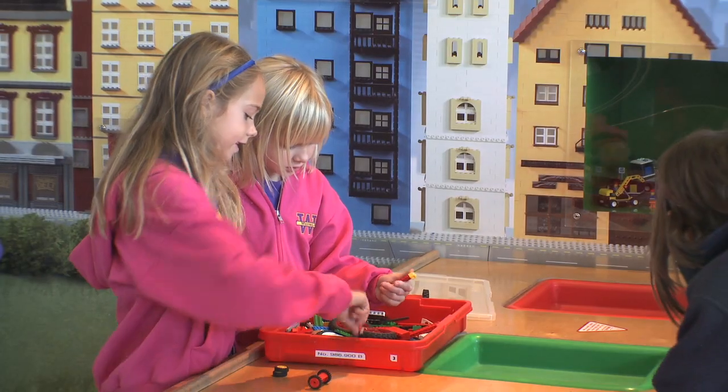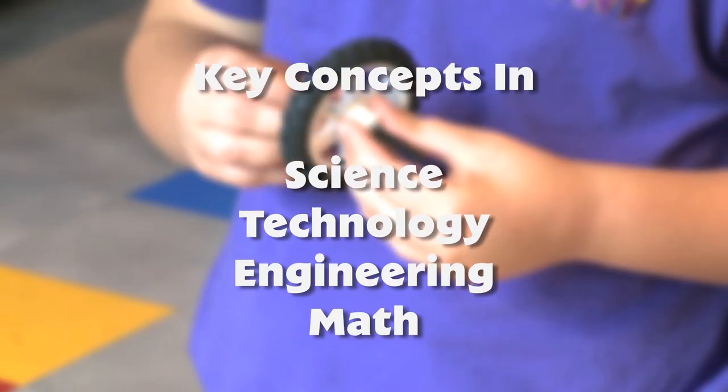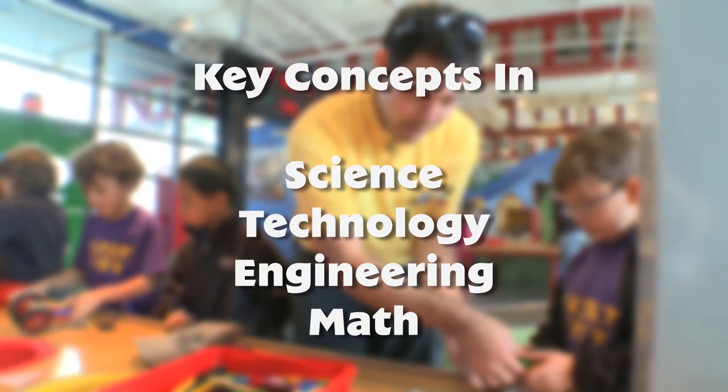Legoland's Physical Forces gives students a strong STEM foundation. It's a hands-on demonstration of key science, technology, engineering, and math concepts.